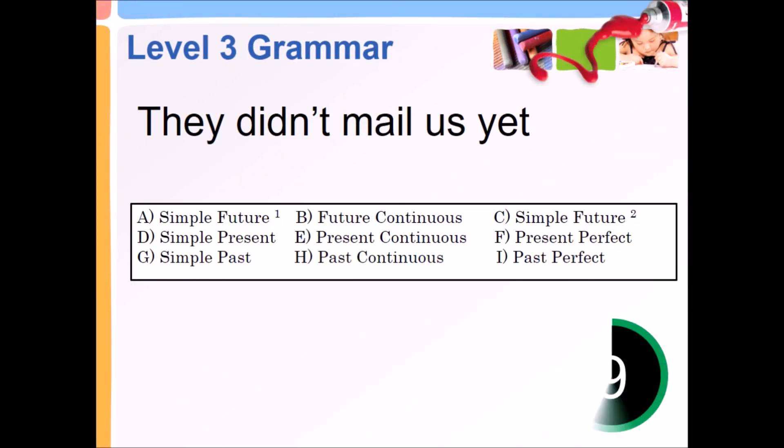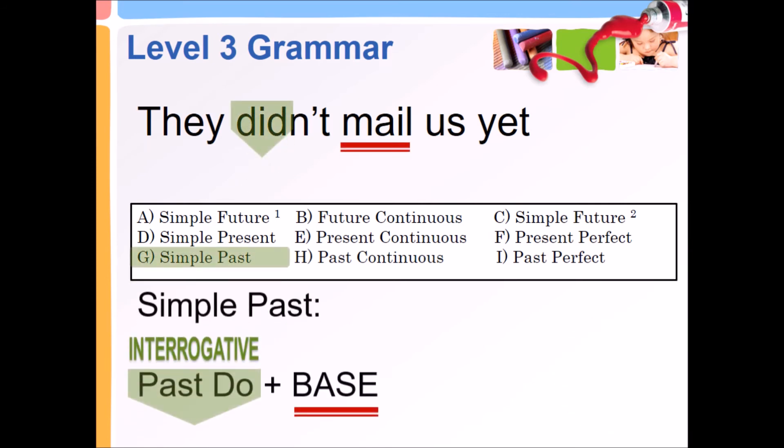They didn't mail us yet. Simple past — interrogative past: did plus base.